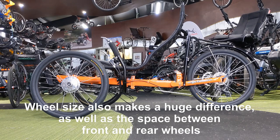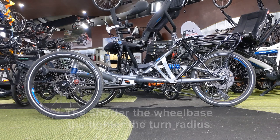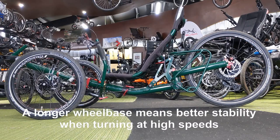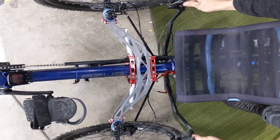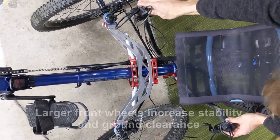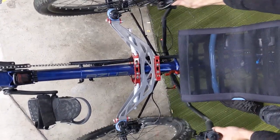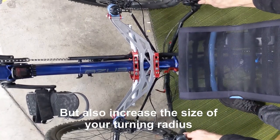Wheel size also makes a huge difference, as well as the space between front and rear wheels. The shorter the wheelbase, the tighter the turn radius. A longer wheelbase means better stability when turning at high speeds. Larger front wheels increase stability and ground clearance, but also increase the size of your turn radius.